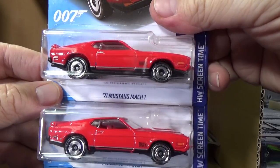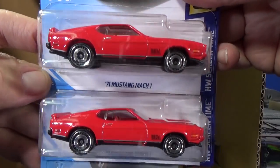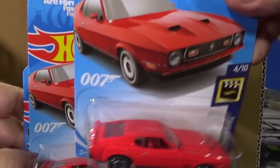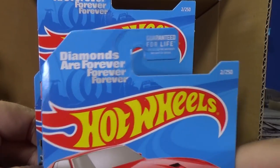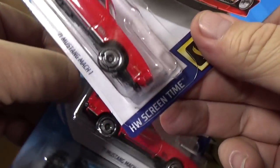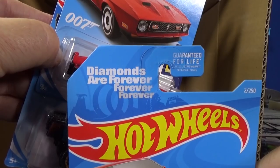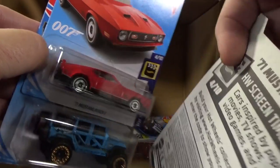71 Mustang Mach 1 — this is a car I like to collect, looks fantastic in these colors. 007, Diamonds Are Forever, James Bond — Screen Time series. Oh yeah, it makes sense because it was a movie.